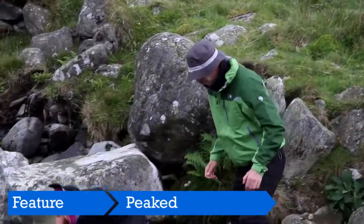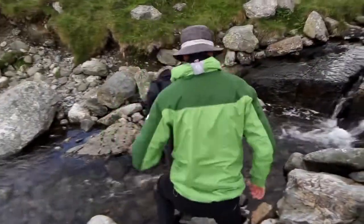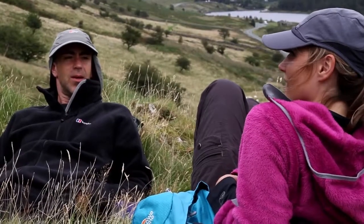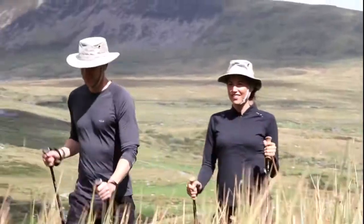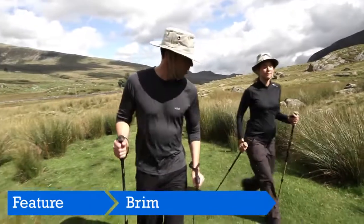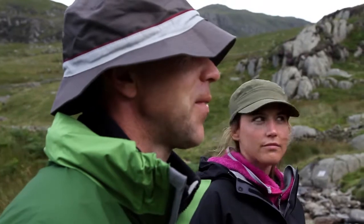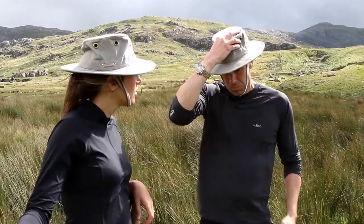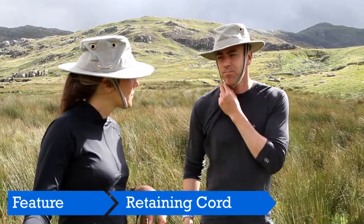Peak hats are great for protecting your face and eyes from driving rain. They also offer some relief from glaring sunlight and UV radiation, and they are easier to manage in windy conditions than a hat with a brim. However, for more complete all-round protection, a hat with a brim is hard to beat. Not only does it protect your face, ears and neck from the sun, it even provides excellent protection from the rain. But in windy conditions, be sure to use the hat's retaining cord.